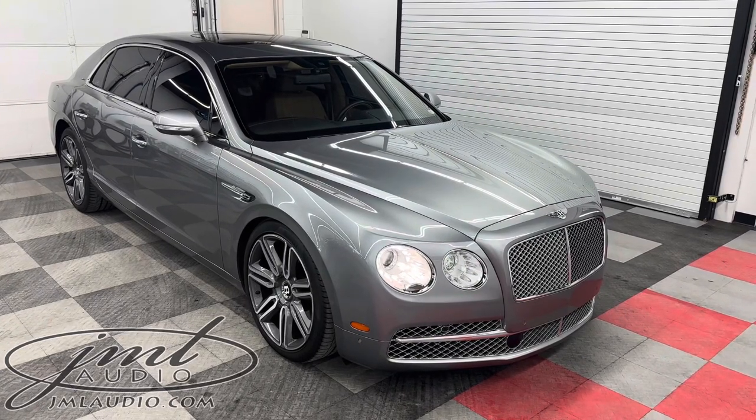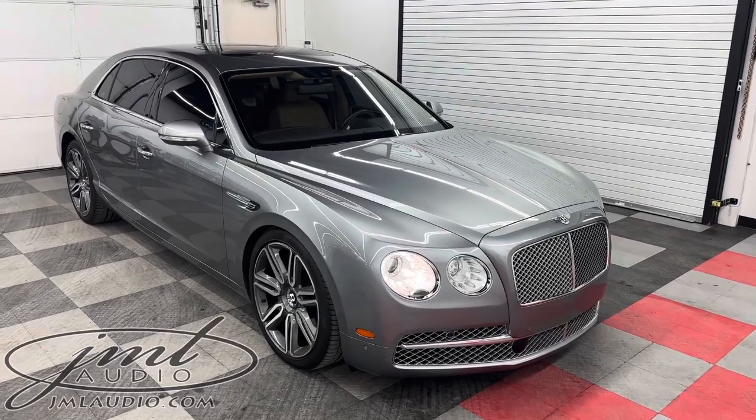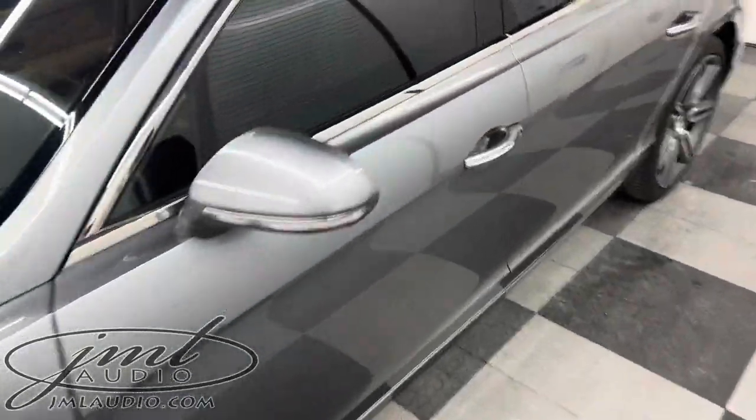The vehicle we're looking at today at JM Audio St. Louis is this 2016 Bentley Flying Spur — the V12 model. There are a number of different enhancements to it; we wanted to upgrade the safety and technology for a specific client.